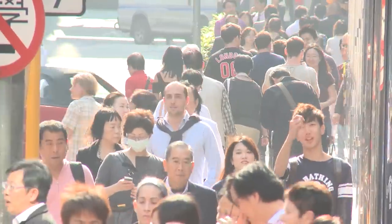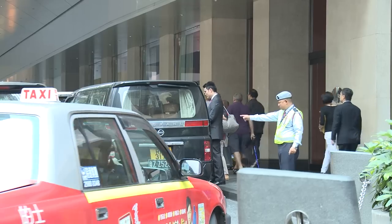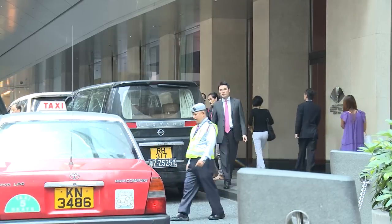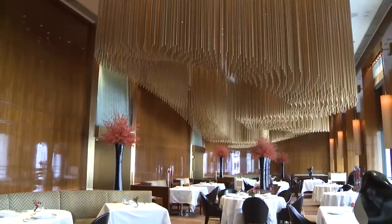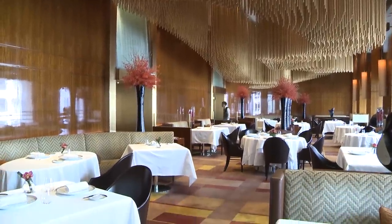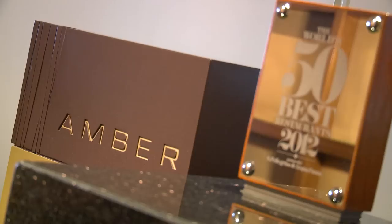This is Queen's Road in Hong Kong. Five-star landmark Mandarin Oriental is one of the leading hotels in Hong Kong. On the hotel's seventh floor, you'll find the two Michelin-star restaurant Amber. Amber is one of the top 50 restaurants in the world.